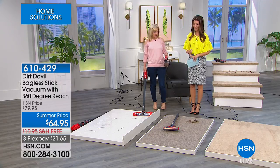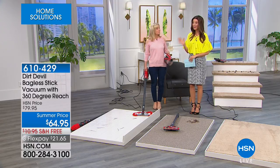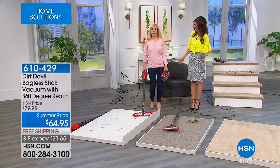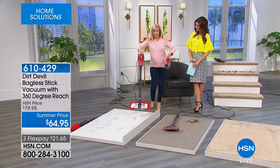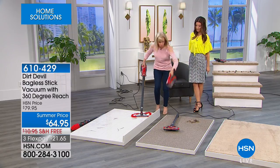On Dirt Devil, we're giving you everything you need — the full-powered suction and all the accessories. It's so easy to take around the house. It weighs three pounds. Here it is: your floor vac that converts into your hand vac. You're getting your two-in-one.